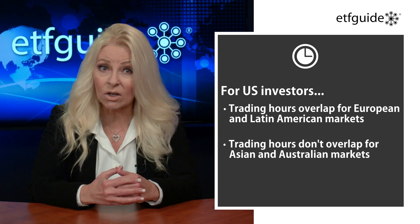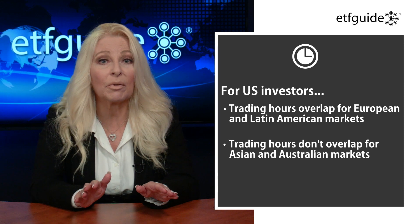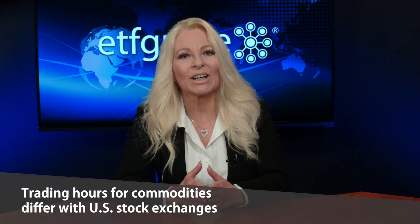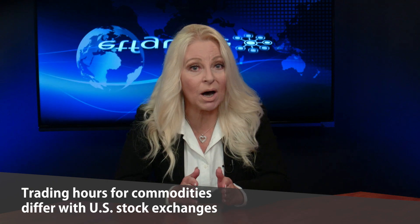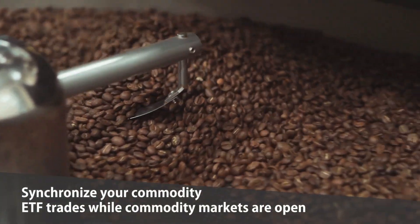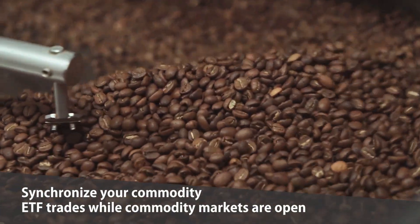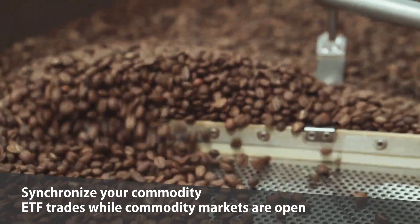For Asian and Australian securities, their trading hours have no overlap with U.S. trading hours. When trading ETFs that own commodities, keep in mind that trading hours for commodities can differ greatly from those of U.S. stock exchanges. Whatever commodity ETF you buy or sell, try to do it when that commodity is open for trading. Check trading hours on the Chicago and New York Mercantile Exchange.